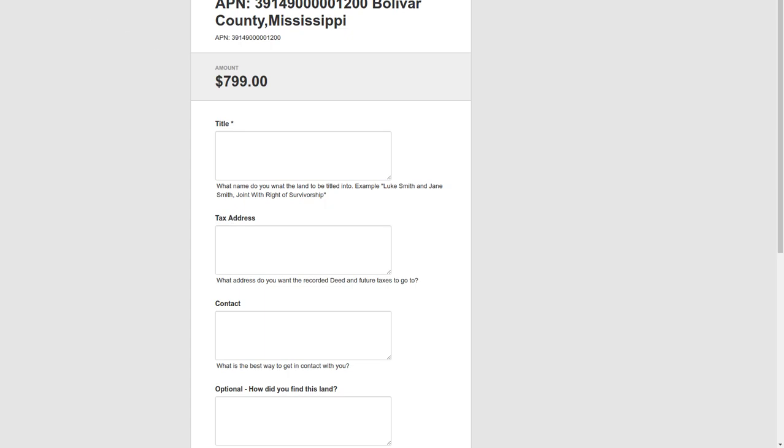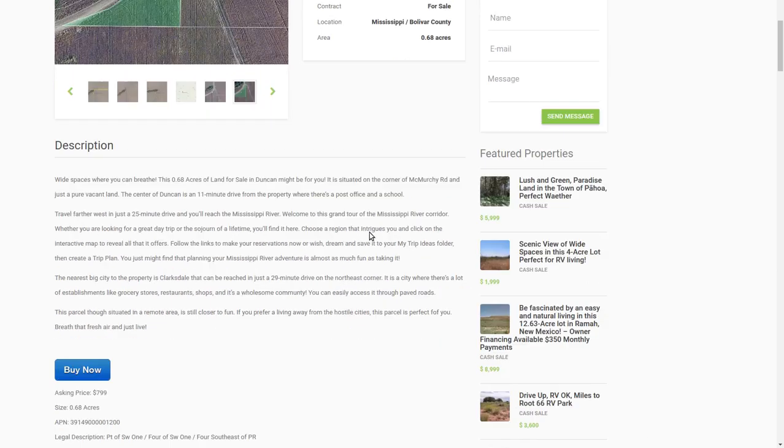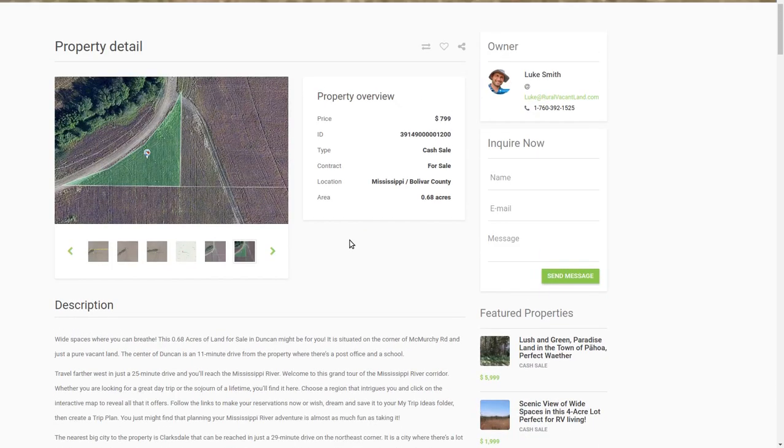Put your information in, I'll do all the paperwork to get it into your name. No other fees. I need to figure out the taxes on it — I'll make sure the taxes are paid up. 0.68 acres.